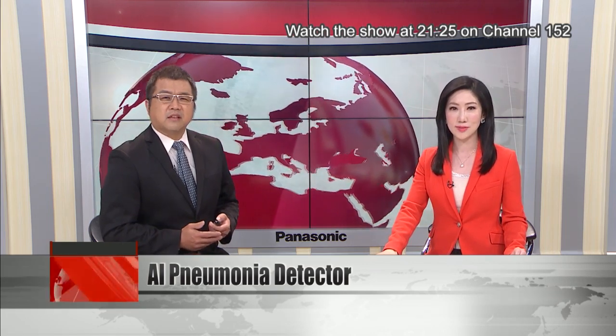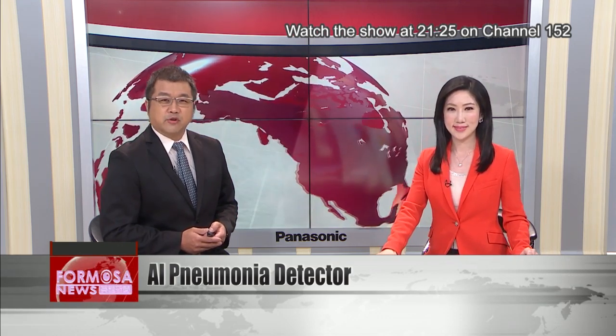A team from Tainan's National Chenggong University has made a tool that can detect when a patient has pneumonia. The system uses machine learning to scan images of a patient's lungs. It can detect pneumonia in as little as one second, giving doctors a way to more quickly catch patients who have the novel coronavirus.